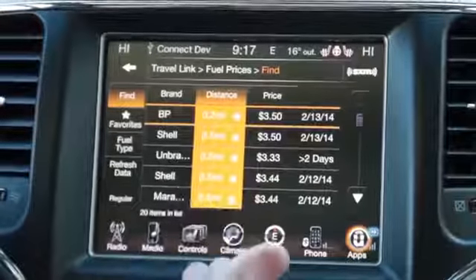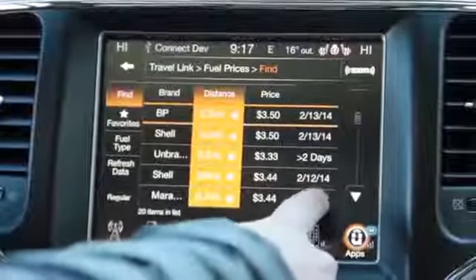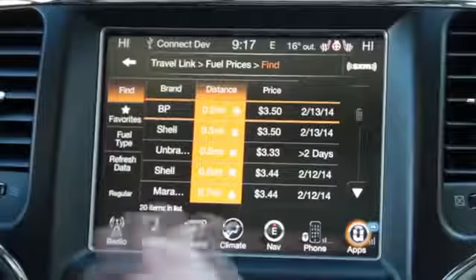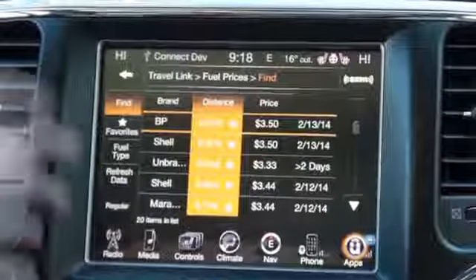...the distance, and the price per gallon. It'll show you when it was last updated and gives you the ability to save some money on gas.